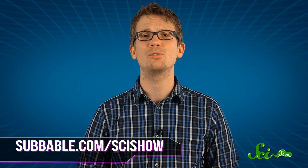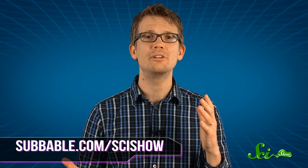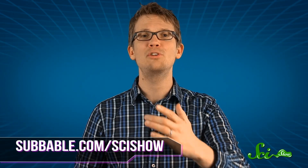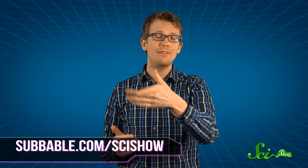Being a bird looks pretty good. Thanks for watching this SciShow Dose, especially to our Subbable subscribers who keep these episodes coming. To find out how you can get an awesome perk, like your own SciShow tie or having your name displayed on one of our episodes, go to subbable.com/scishow. And if you have any questions or ideas for an episode you'd like to see, you can find us on Facebook and Twitter, and as always, down in the comments below. If you want to keep getting smarter with us, go to youtube.com/scishow and subscribe.